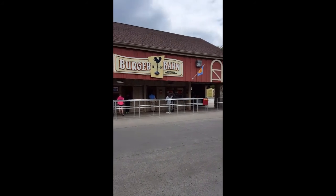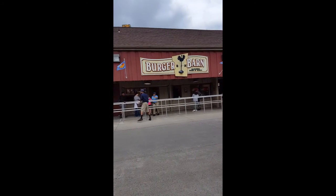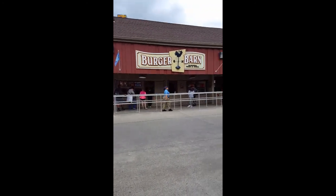The other thing — they have a Burger Barn, of course they have a Subway, pizza places, and food trucks. They basically have almost everything here for food: little snacks, popcorn, cotton candy, sodas, stuff like that.